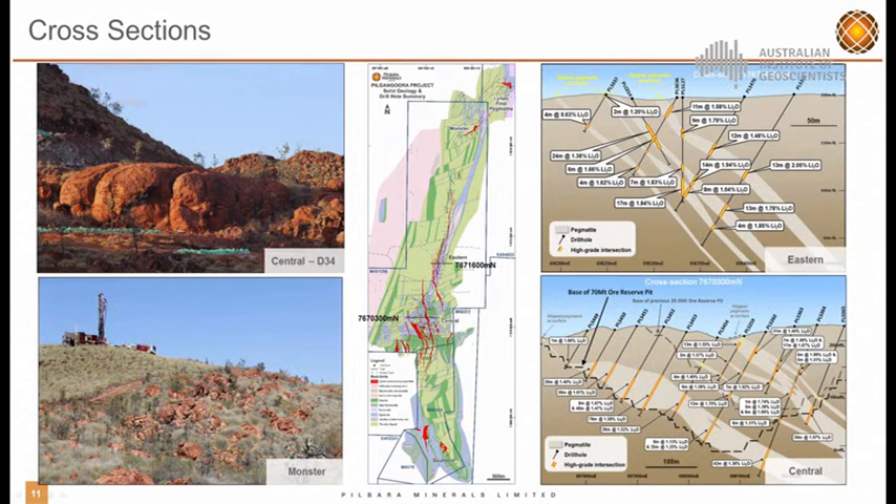Looking at some cross sections — a couple of cartoon sections and a couple of natural sections. In the central area, we've got a series of relatively flat-lying pegmatite dykes intruding into the mafic host rocks, up to 80 m thick. We also have some sills intruding into this area — this is our D34 zone, all very high grade lithium. In the eastern domain, the pegmatites are a bit thinner and dipping slightly steeper to the east. This photograph is a beautiful shot of a natural cross section up at our Monster deposit, about 21 m thick, showing one of the RC rigs drilling through it.